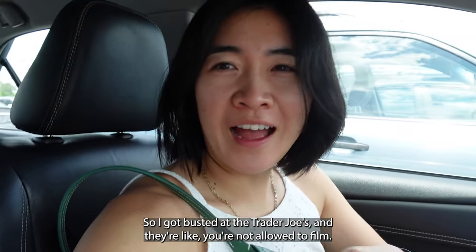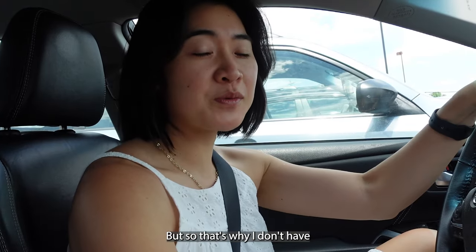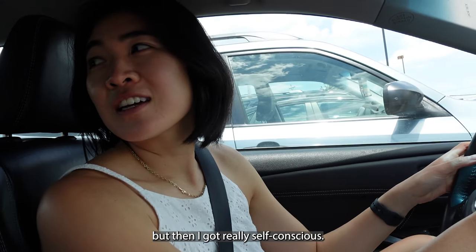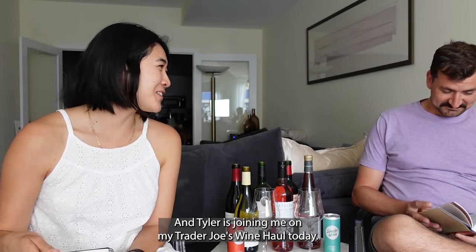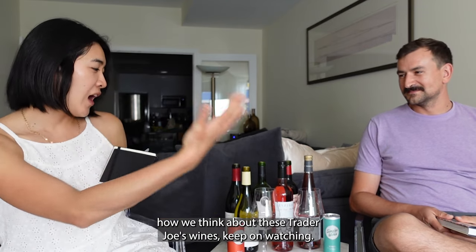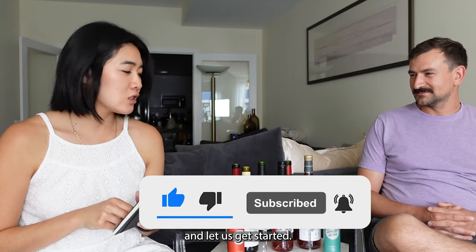I got busted at Trader Joe's — they said you're not allowed to film. You know what they say: do and ask forgiveness later. That's why I don't have pictures of the wines. We are back from shopping at Trader Joe's and Tyler's going to be joining me on my Trader Joe's wine haul today. We have eight different wines!